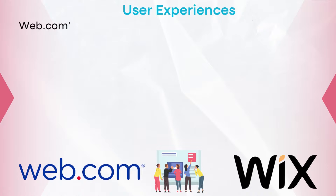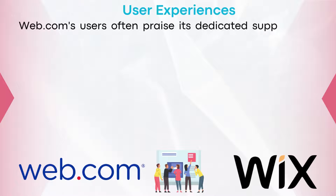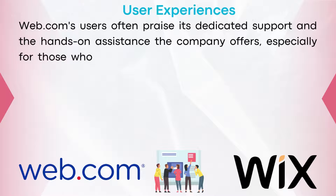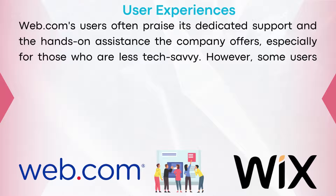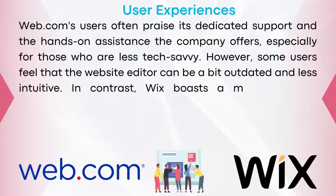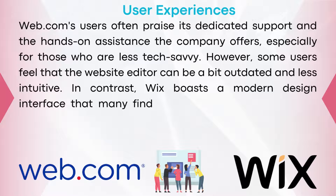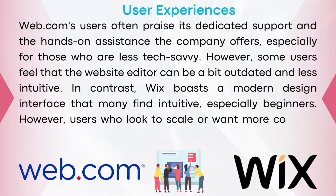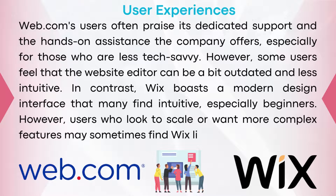What do other users have to say about Web.com and Wix? Web.com's users often praise its dedicated support and the hands-on assistance the company offers, especially for those who are less tech-savvy. However, some users feel that the website editor can be a bit outdated and less intuitive. In contrast, Wix boasts a modern design interface that many find intuitive, especially beginners. However, users who look to scale or want more complex features may sometimes find Wix limiting.